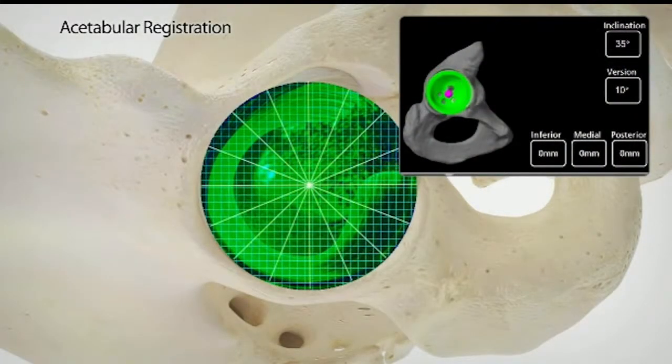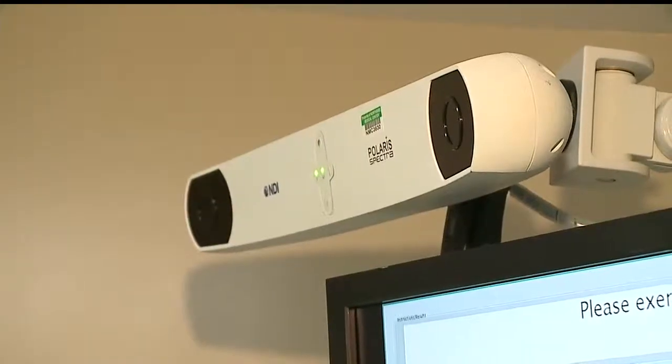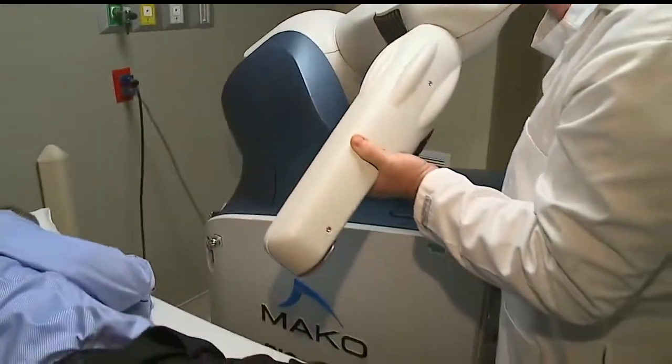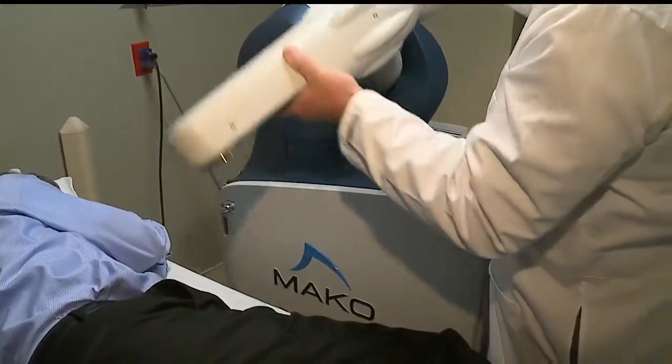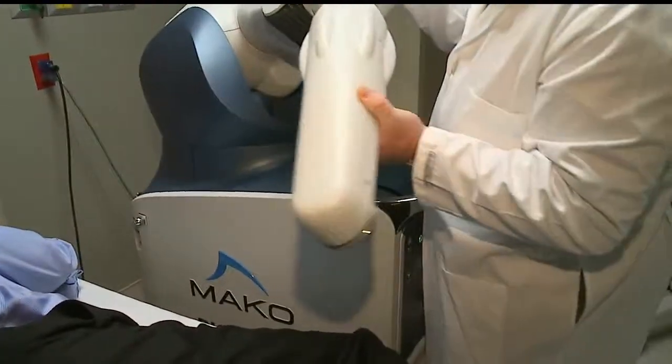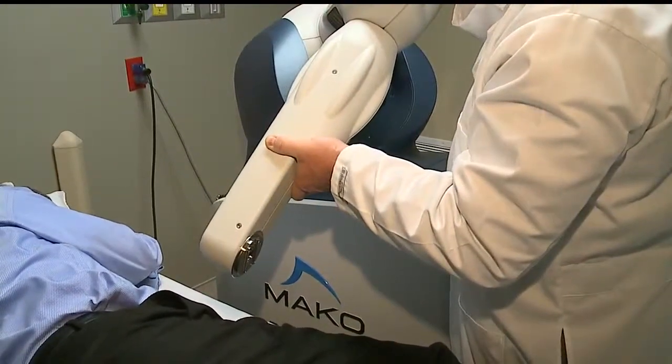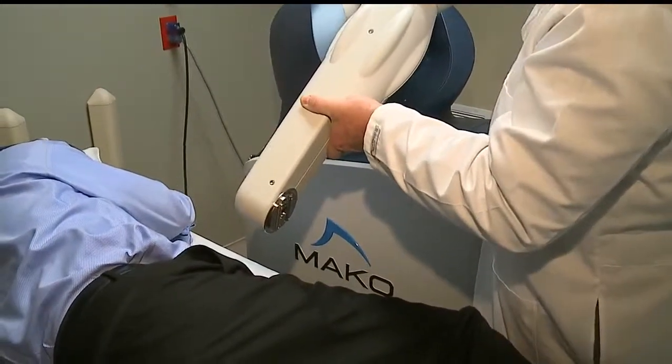With the computer reading the CAT scans and the satellite scans, the doctor then takes the robotic arm and can precisely put the new hip in place. This would not allow me to go like this, or like this, or like this — it would guide me right to there, and then locks in with no variability.